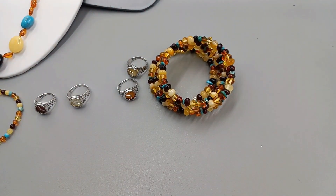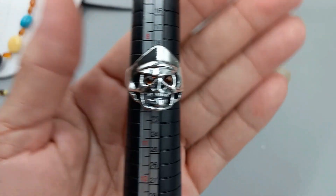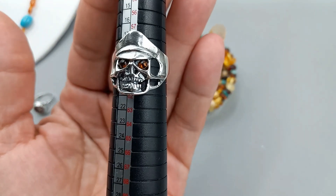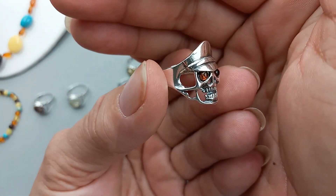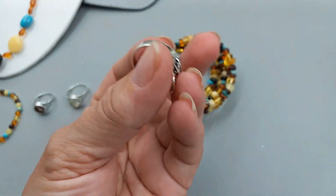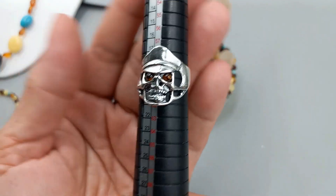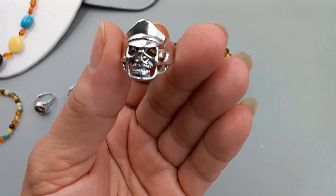And then the last piece — let me see, it is a size nine. Look at that — sterling silver skull ring. Isn't that neat? So he's pretty cool. Just double-checking my paperwork said he was a nine, and he is definitely a nine. So pretty cool, and I will do him today for $48.